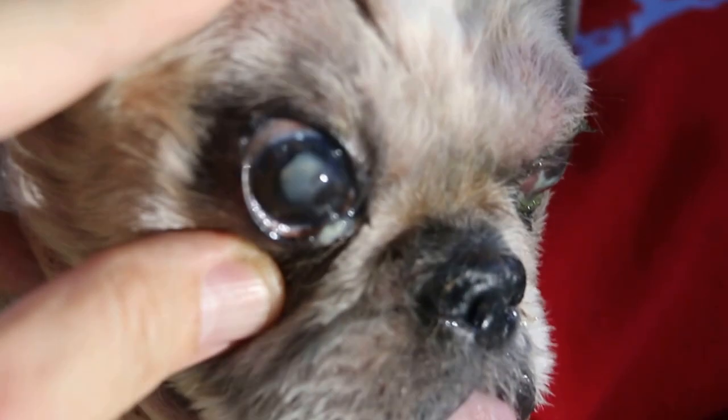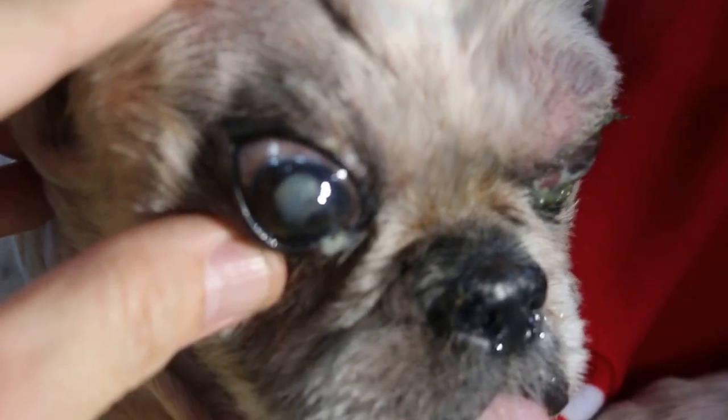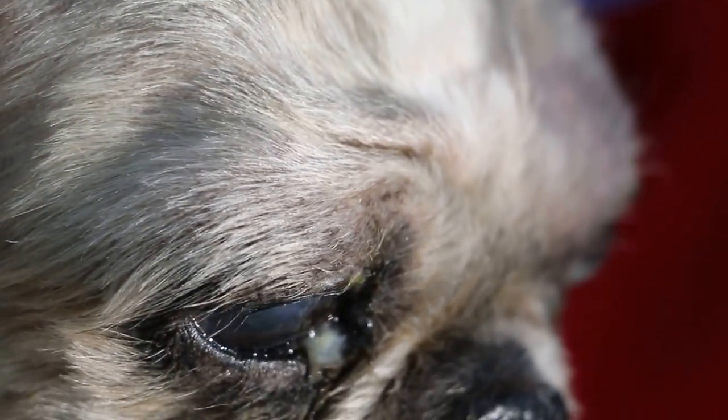Whereas previously, a simple tarsorrhaphy — stitching up the eyelid — would have let the corneal ulcer heal. Now you can see the corneal ulcer has a black circular pigmented spot in the centre of the eye. For all intents and purposes, it is effective in preventing leakage of aqueous humour from inside the eye.